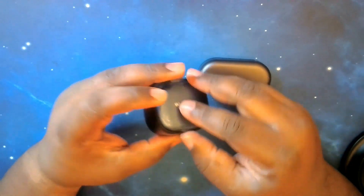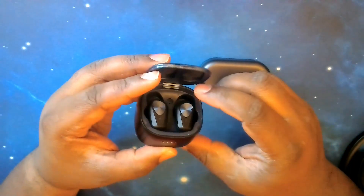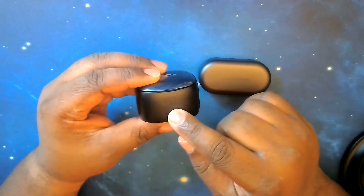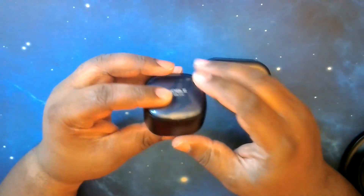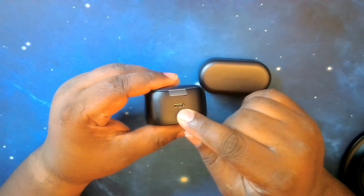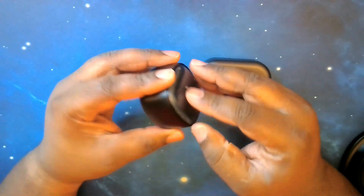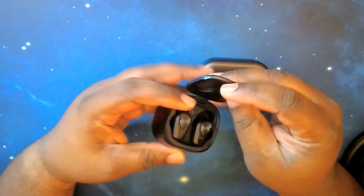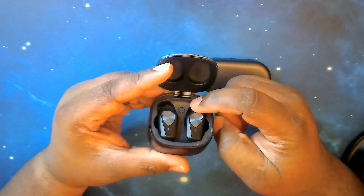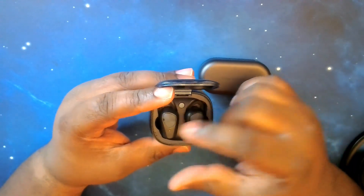Switching over to the Falcon ANCs — you've got four LEDs here; I had three lit up, which means about 75% battery strength. On the back you've got the USB-C port similar to the Beoplay EQs, but inside the case you have the reset or pairing button, so you can put the earbuds into pairing mode directly.